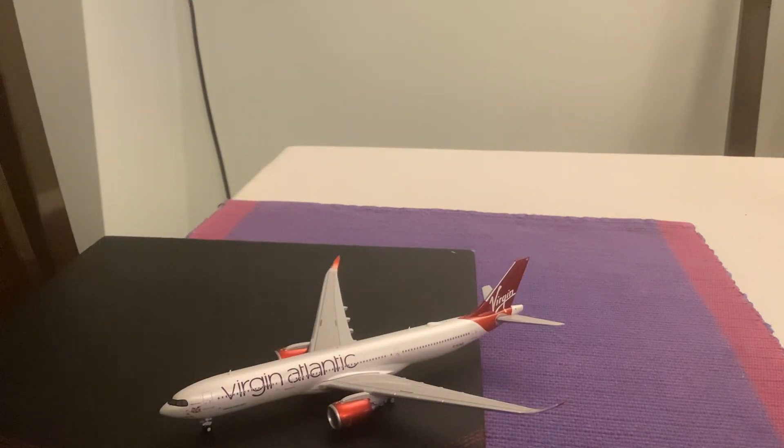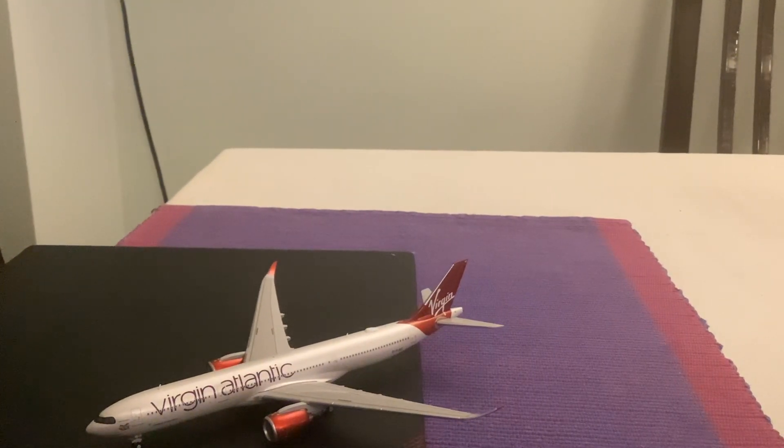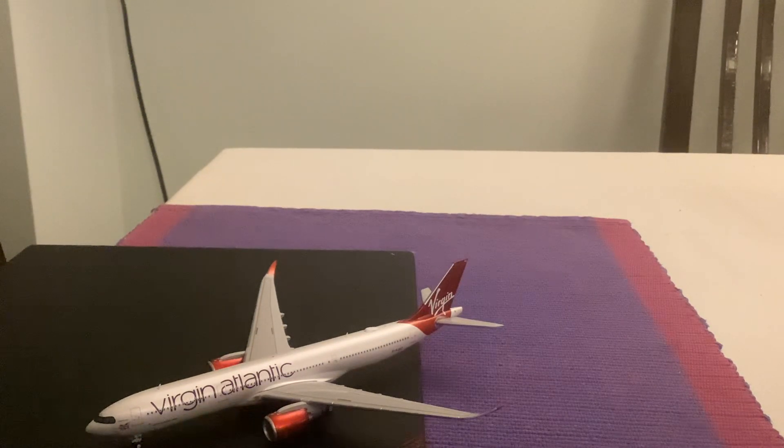Here's the model guys. I absolutely quite like it and I'm glad I got it from Manchester Model Shop. It's brand new and it's one of my favorites. Let's get started on the details for this model.